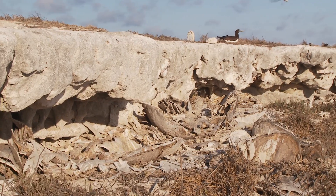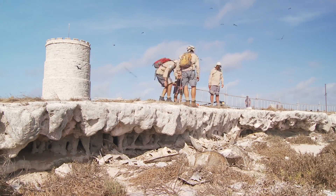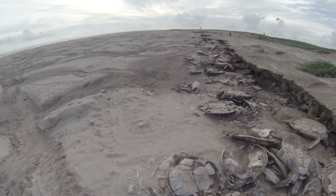Steep cliffs formed by erosion were also fenced off to stop female turtles falling, being trapped and dying on their backs.